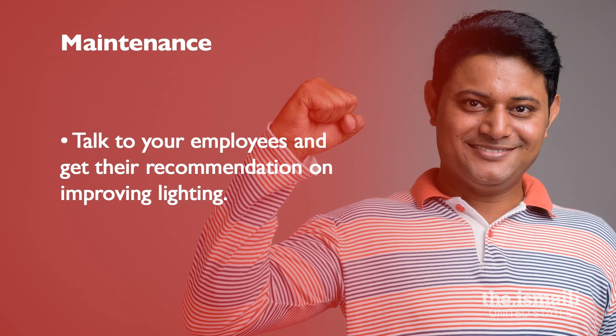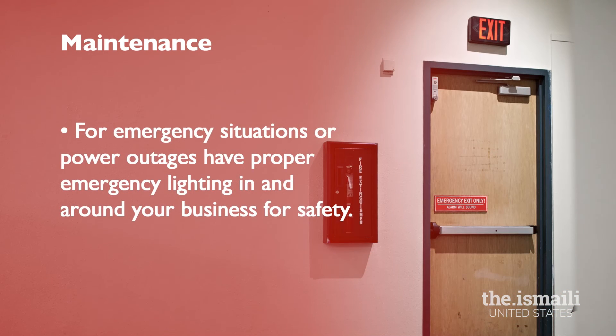Speak to your employees and get their recommendations on how to improve lighting inside and outside of your business. For emergency situations, have proper fire exit lights and emergency lights throughout the business and storage or back areas. In case of a power outage, consider having a few emergency light fixtures on the exterior of the building to provide safety for yourself and guests.